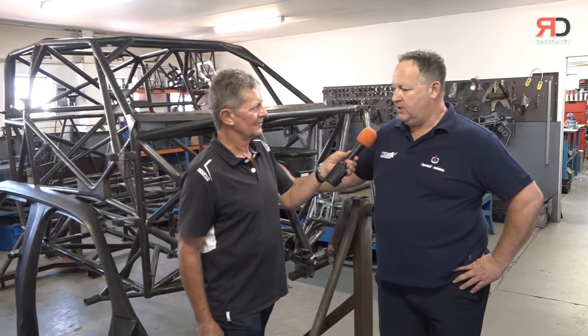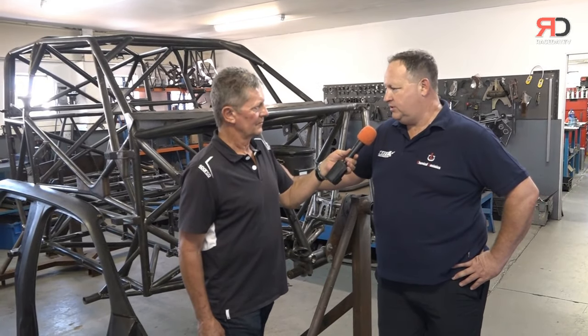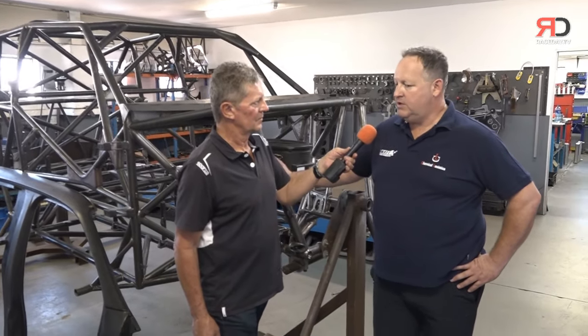We're looking at massaging the rules a bit, having looked at BTCC and Supercars, trying to get the balance right that allows the guys to race without it turning into a demolition derby. You certainly don't want smashed cars after every race, but you do want the guys to be able to have a go.